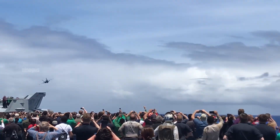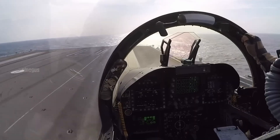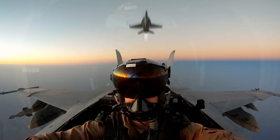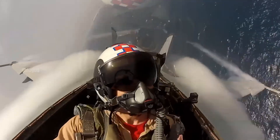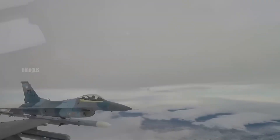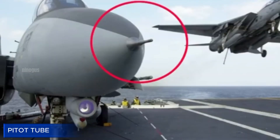Have you ever wondered how pilots know the speed of the aircraft they are flying? It turns out that airplanes do not rely on GPS or satellite navigation systems to measure their airspeed. Instead, they use a simple yet crucial device called a pitot tube.